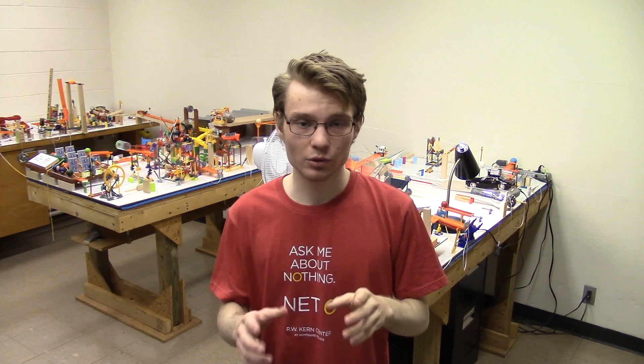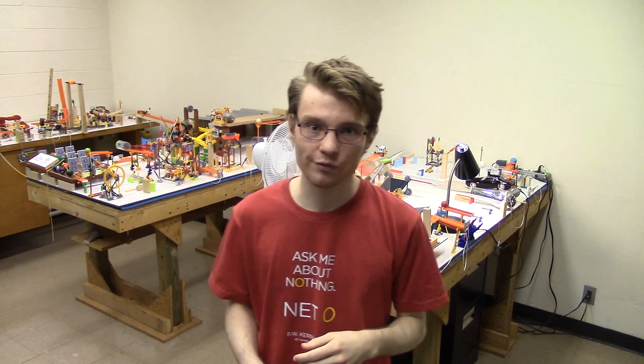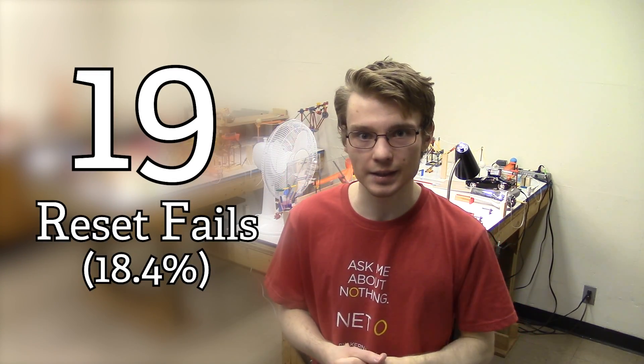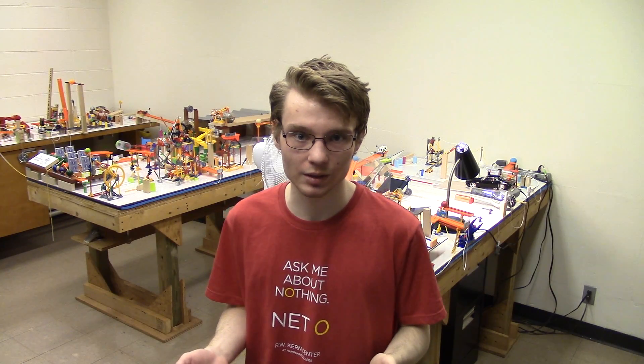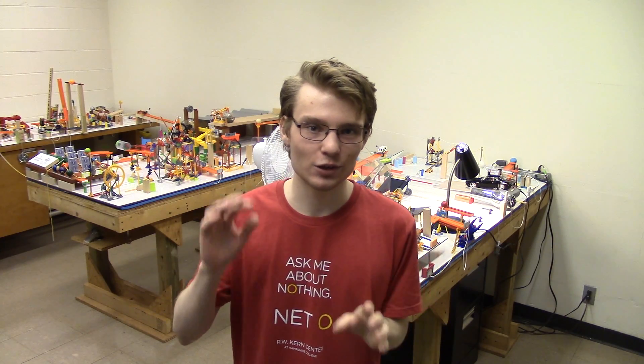I haven't actually counted the number of reset fails I had for this machine, but the future editing version of me has put the number in the video. I don't even have a really good explanation as to why this could have been the case — I wouldn't attribute it to the length of the machine, because I didn't have this problem with the bet losing machine. I wouldn't say it's because this machine is especially big, because I didn't have this problem with six simple machines, and I definitely wouldn't say it's because it's complicated, because I didn't have this problem with the trick shot machine. In the behind the scenes video for the bet losing machine, I did a fail reaction compilation, and you guys really seemed to enjoy that, so I'm going to do it again for this video.